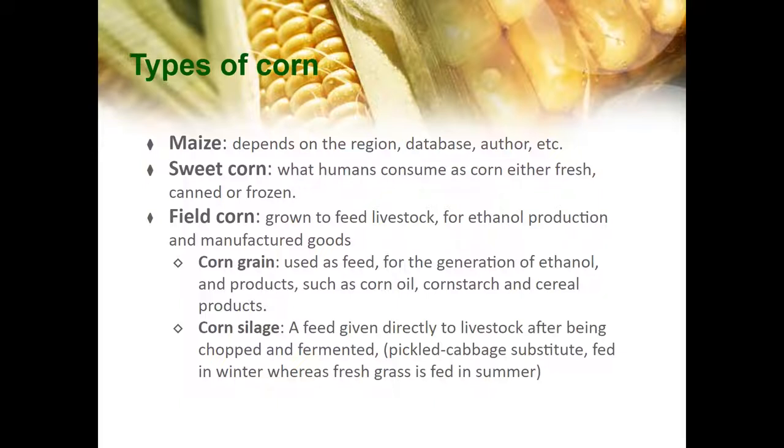Field corn, on the other hand, is grown to feed livestock for ethanol production and manufactured goods. Within field corn, corn grain is used as feed, for ethanol, and for corn products such as corn oil, corn starch, and cereal products. Corn silage is feed directly given to livestock after being chopped and fermented. It is also a substitution for pickled cabbage, which is fed in winter, whereas fresh grass is fed in summer.